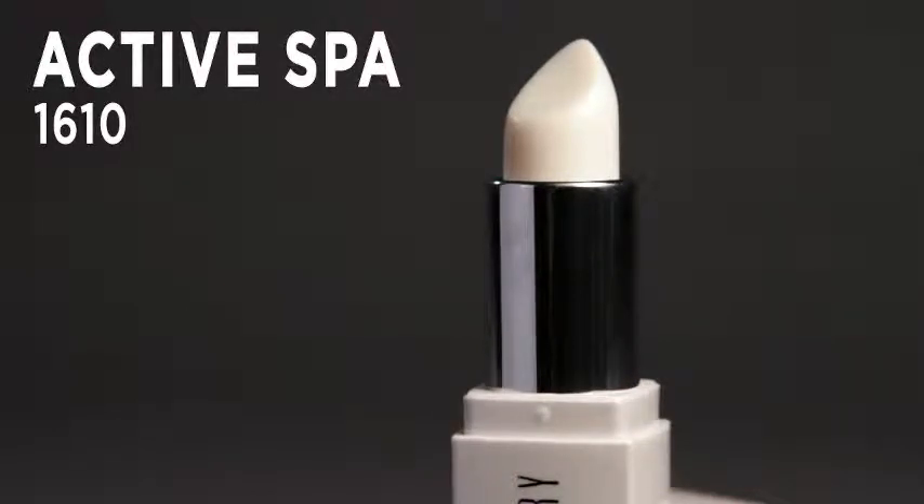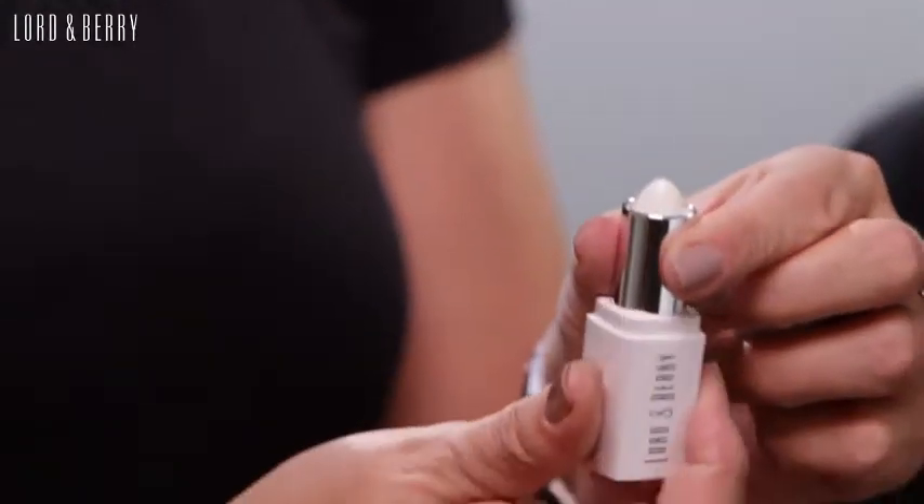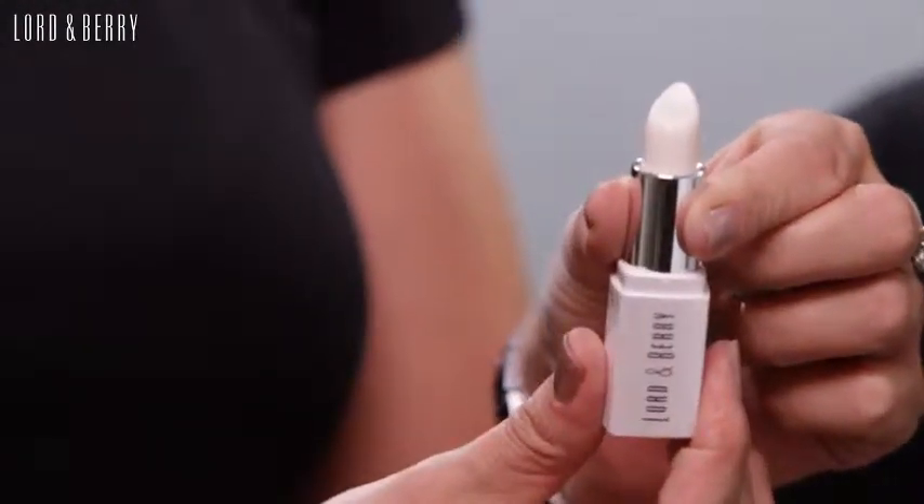This is the Active Spa SPF 15. What I love about this product is that it preps and primes the lips ready for lipstick. It can actually be worn alone, and because it's got SPF 15, it's good for holidays, skiing, anywhere where your lips might need extra hydration. I'm actually going to use it today to prime the lips ready for a really strong red lipstick.